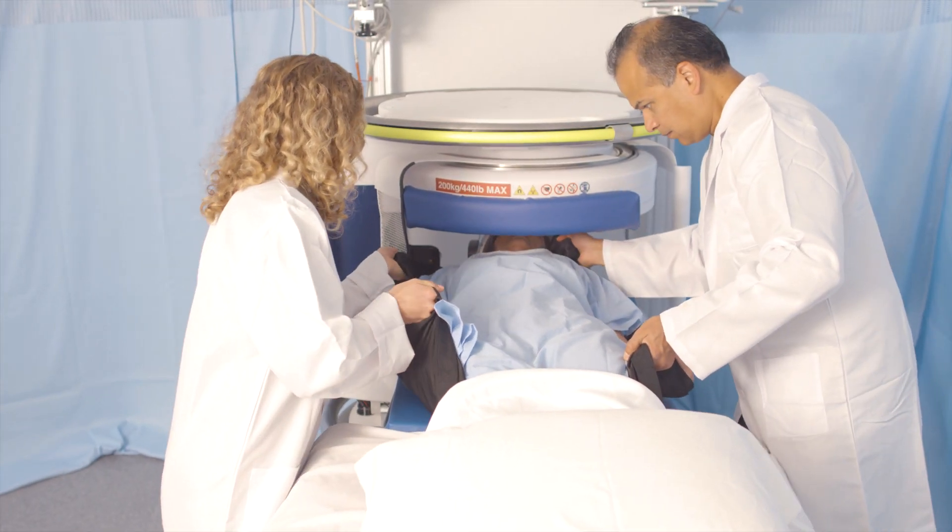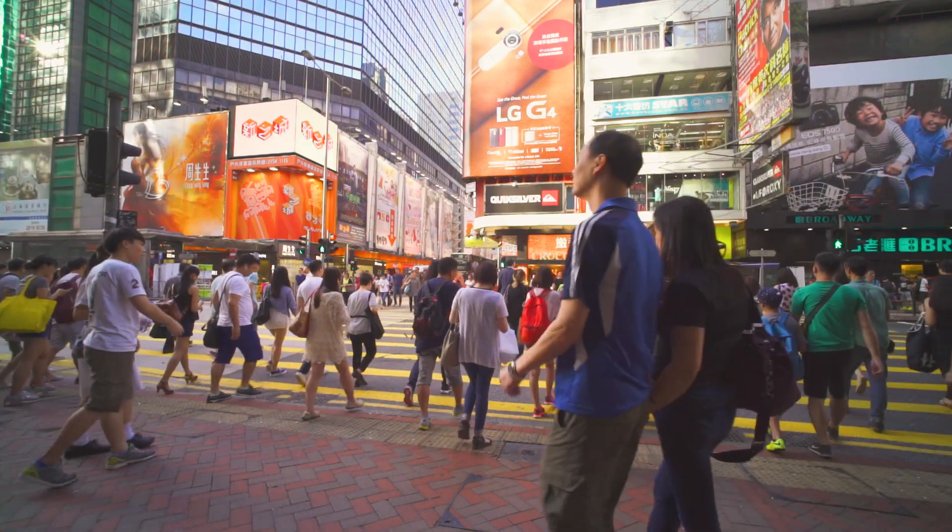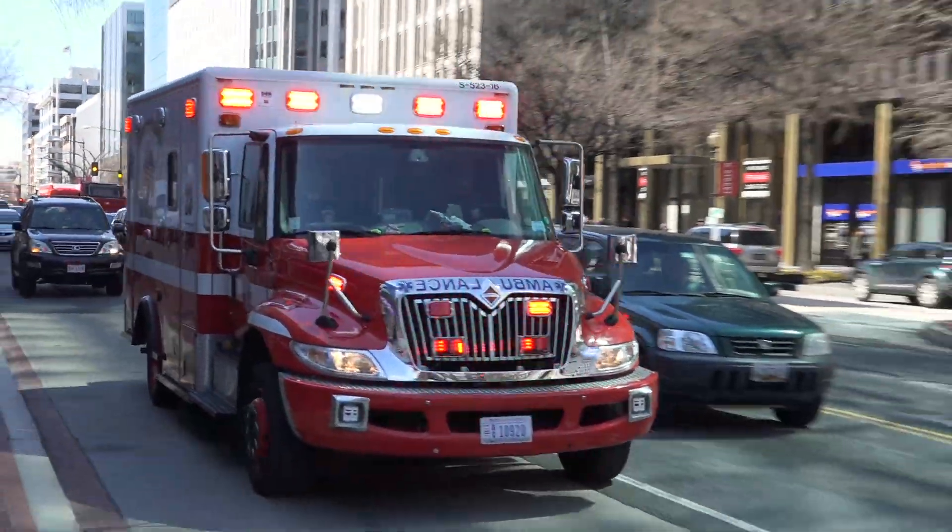Simple, accessible MRI where the patient and family can stay together. There are four billion people, as I'm speaking to you, that don't have access to medical imaging — and so we're democratizing MRI, bringing the MRI to you. MRI will be available in places unimaginable today.